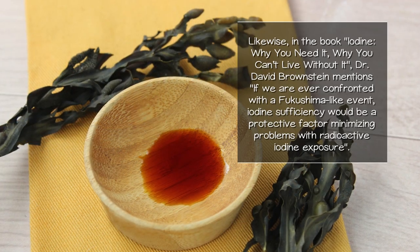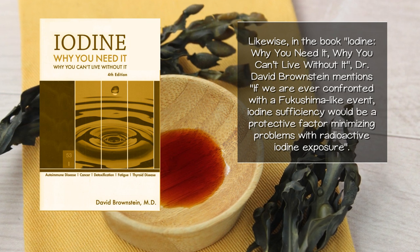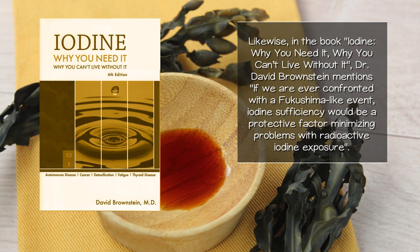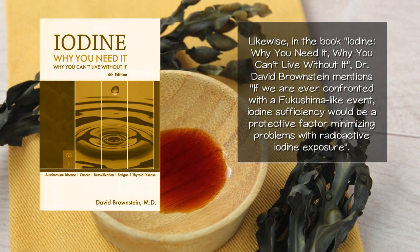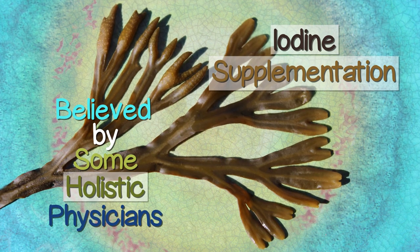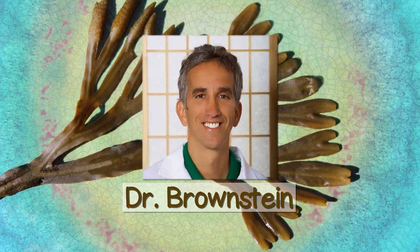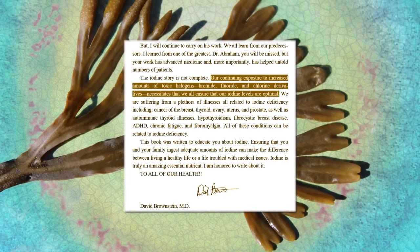Likewise, in the book Iodine: Why You Need It, Why You Can't Live Without It, Dr. David Brownstein mentions that if we are ever confronted with a Fukushima-like event, iodine sufficiency would be a protective factor minimizing problems with radioactive iodine exposure. Iodine supplementation is believed by some holistic physicians like Dr. Brownstein to also protect against common toxic goitrogens such as bromide, fluoride, and chlorine.